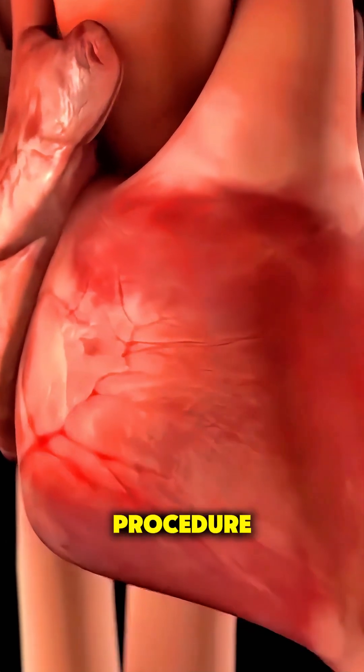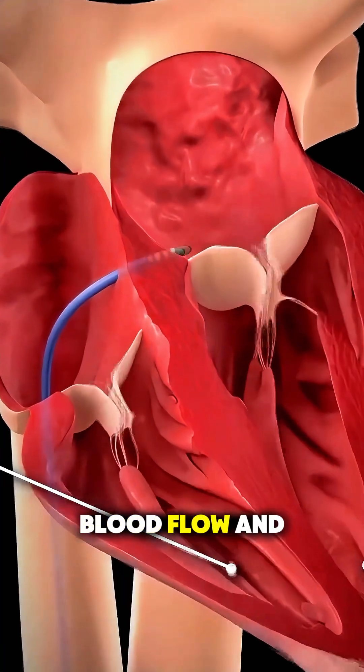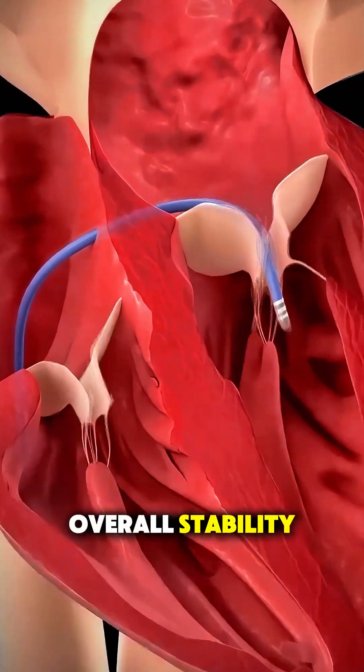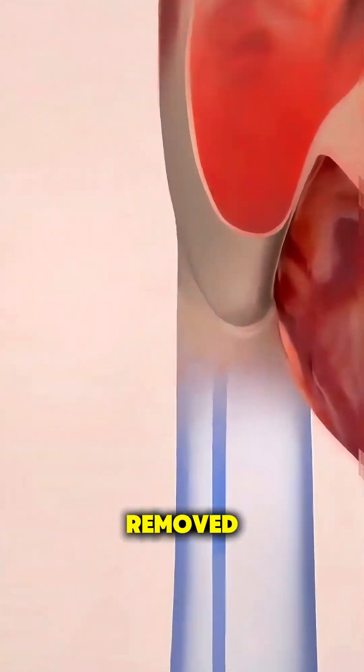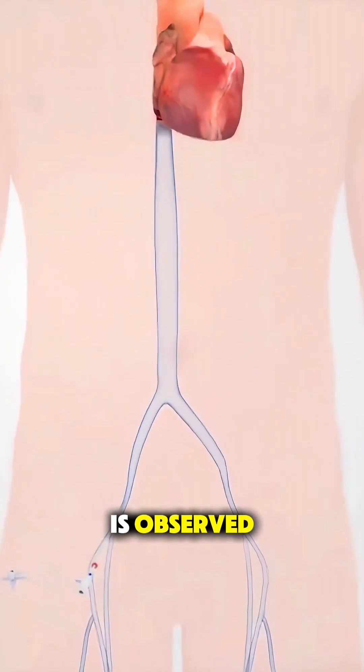Throughout the entire procedure, the team closely monitors your heartbeat, blood flow, and overall stability. When the treatment is complete, the catheters are removed, the access site is closed, and most people rest for a short time while their heart is observed.